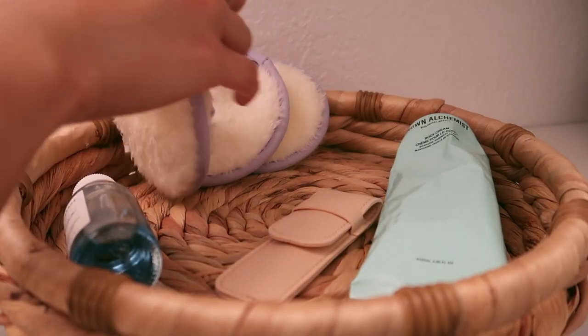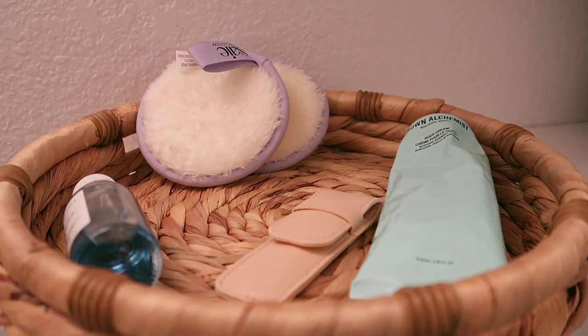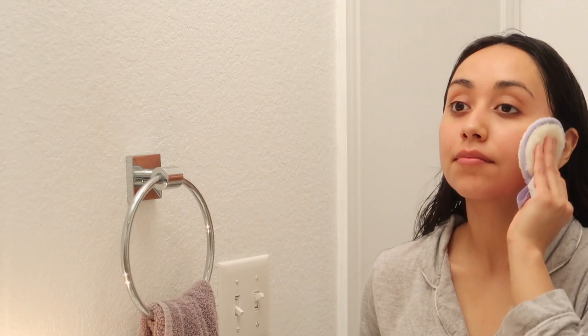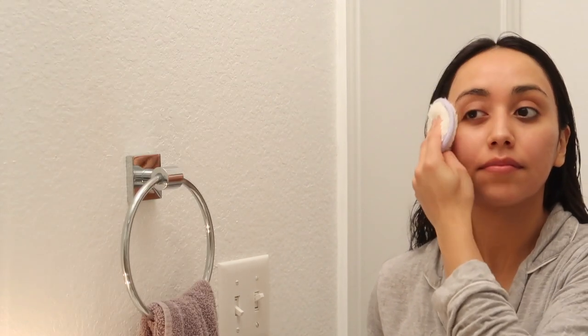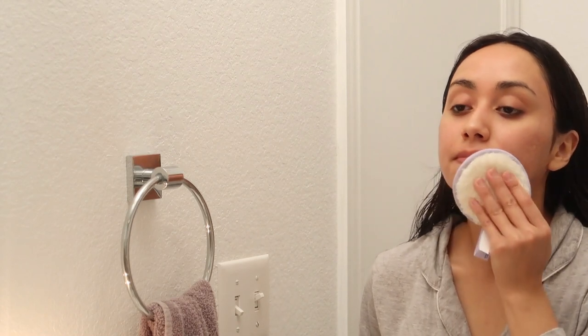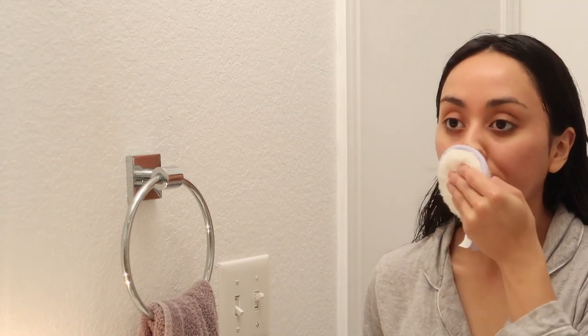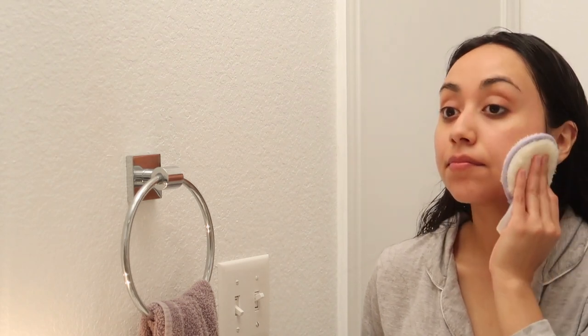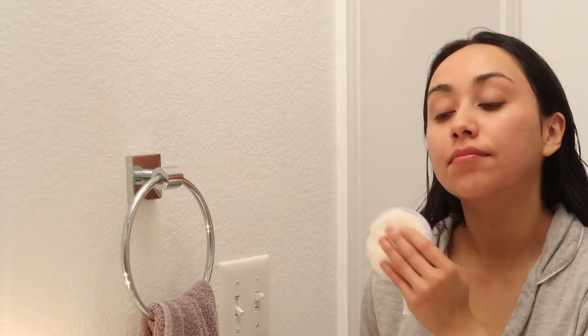I washed my face while I was in the shower and now I'm going to continue my skincare routine by applying toner, using the other side of the beauty round I used to remove my makeup. I'm slowly but surely making changes in my life to be less wasteful, and switching to reusables like this is a really great way to do that — you just throw them in the washer and they're good as new.